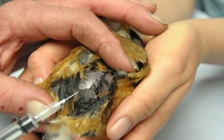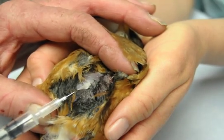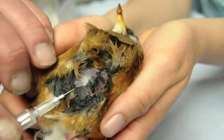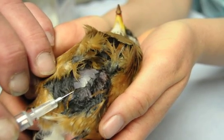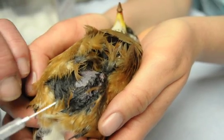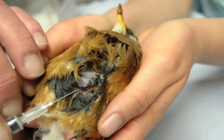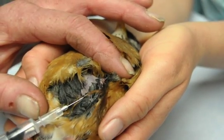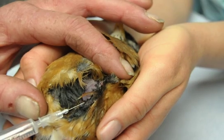Subcutaneous emphysema is an accumulation of air in the subcutaneous layer. It leaks out from ruptured air sacs, and we are removing that air with a little needle — aspirating air, if you want to call it that. And you can literally see him deflate, kind of like a balloon.